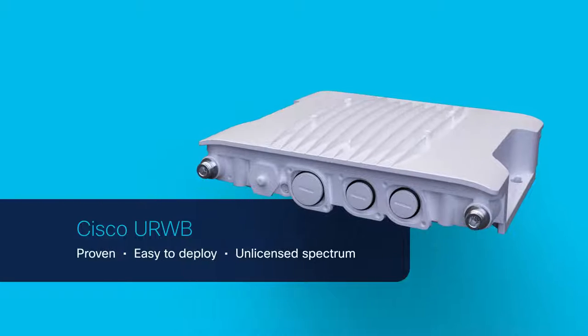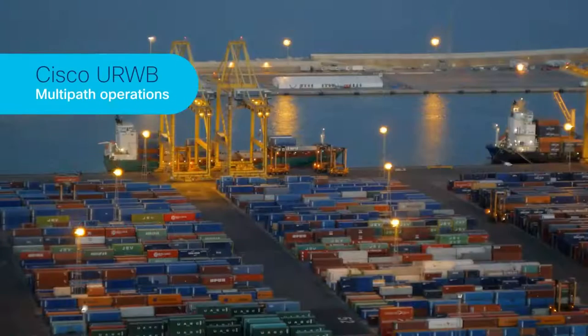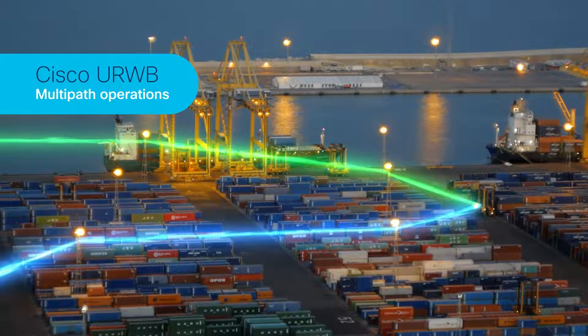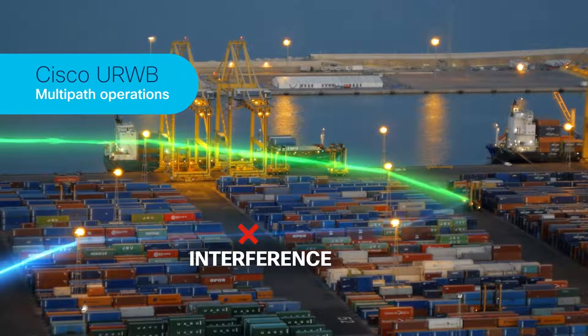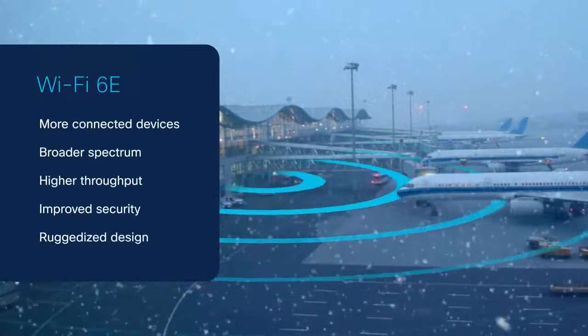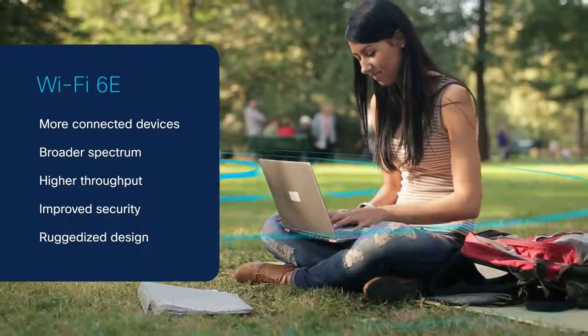As a proven solution, it's easy to deploy and runs on unlicensed spectrum. CURB's multipath operations increase reliability by duplicating and sending important traffic across multiple paths, to greatly reduce the effects of interference and hardware failures. With Wi-Fi 6E, you can enjoy the benefits of increased bandwidth, reliability, and security in outdoor and industrial spaces.